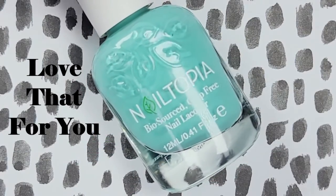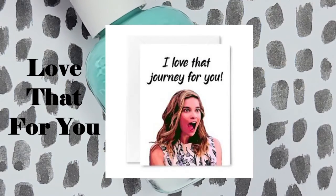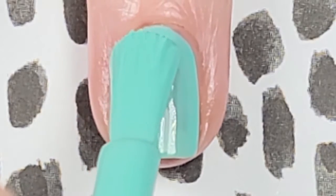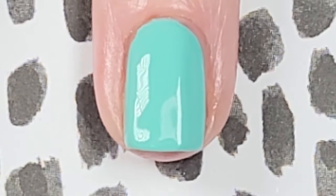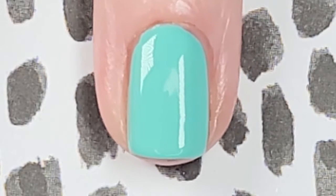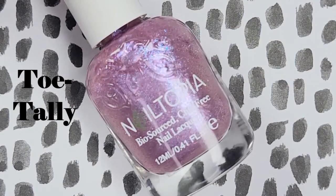This one reminds me of the show Schitt's Creek — it's called Love That For You, which reminds me of the character Alexis saying 'I love this journey for me,' so I automatically love this one. Love That For You is a beautiful crème teal that I wore a couple weeks ago to work as a pop of color with a white, gray, and black ensemble — it looked really cool. Nailtopia's crème formulas are extremely consistent, and the more I use the new brush the more I really like it. Here's two coats of Love That For You without a top coat.